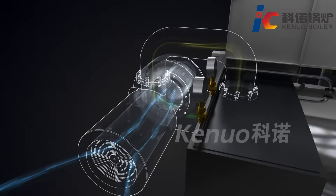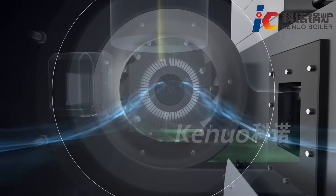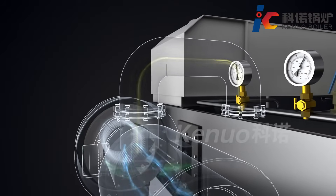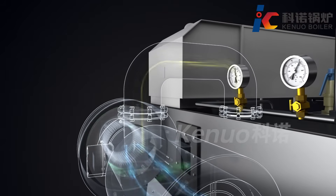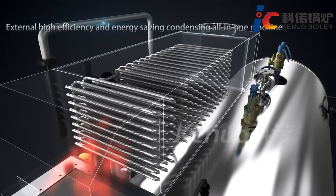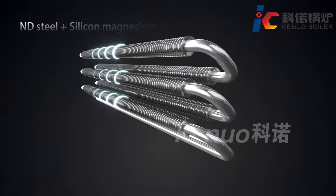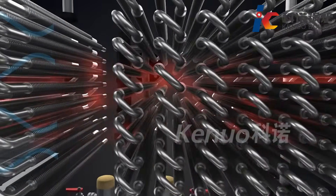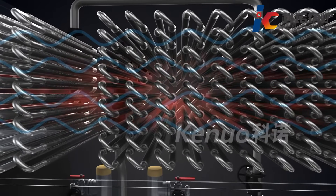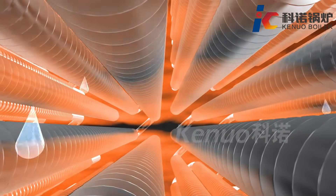An overhead cantilever fan provides accurate air pressure and volume, with a silencer included. Built-in flue gas recirculation technology makes nitrous oxide emissions less than 30 mg per normal cubic meter. The external integrated economizer and condenser are made of ND steel plus silicon-magnesium-aluminum alloy finned tubes in staggered arrangement.